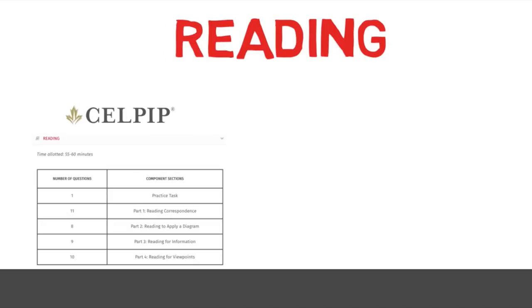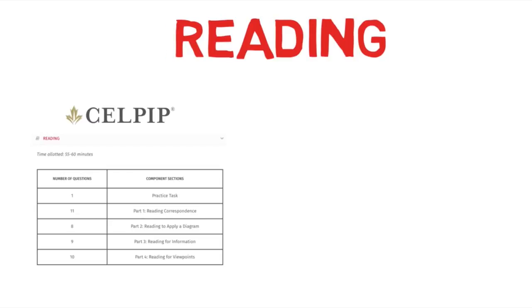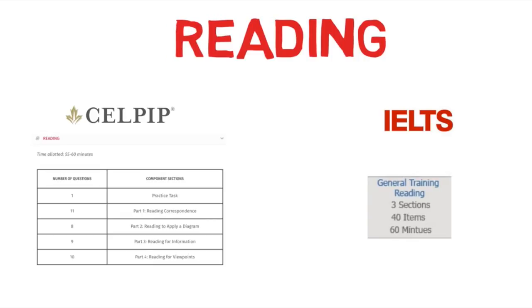Moving over to Reading: CELPIP Reading has four parts comprising 38 questions in all, starting with an additional practice task with one question. CELPIP Reading also contains unscored items used for test development, and you will not be able to tell scored from unscored items. IELTS Reading has three sections comprising 40 questions in all. The first two sections have two passages each and the last section has one long passage, giving you five passages total on General Training. Each section has around 13 questions on average, with no unscored items. Total time is 60 minutes. CELPIP Reading gives 39 questions in 55 to 60 minutes, while IELTS gives 40 questions in exactly 60 minutes.